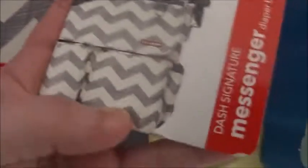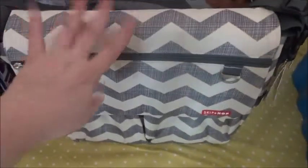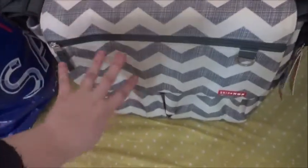This is my changing bag - it's the Skip Hop messenger diaper bag. It's magnetic and it's got compartments inside. I'm in love with it.